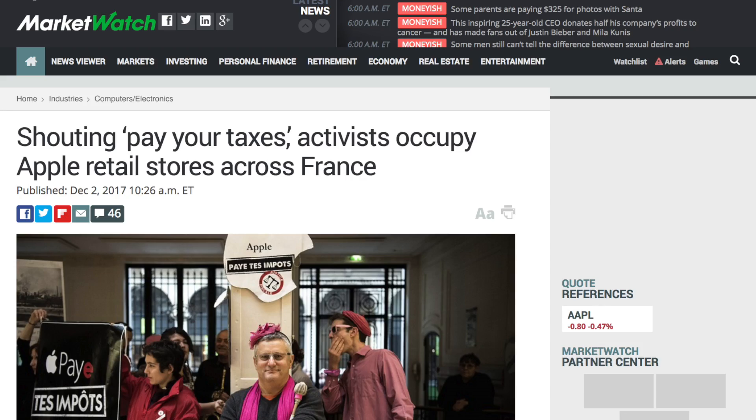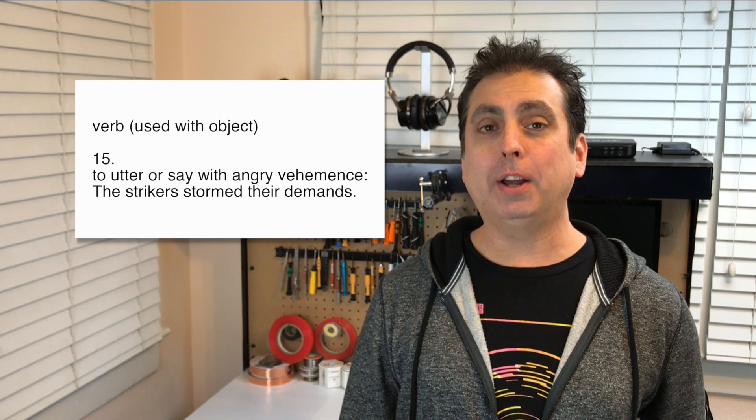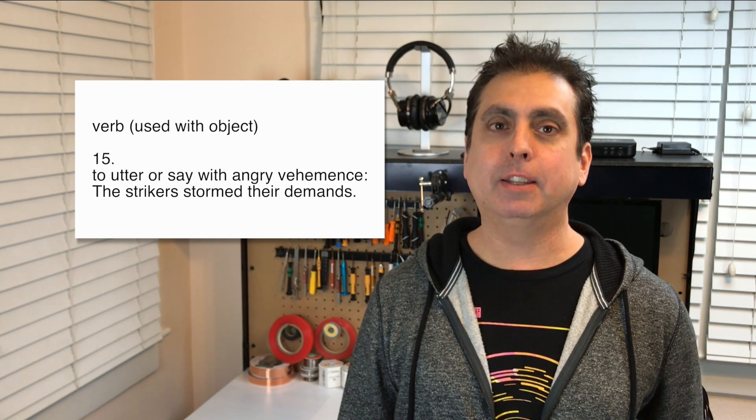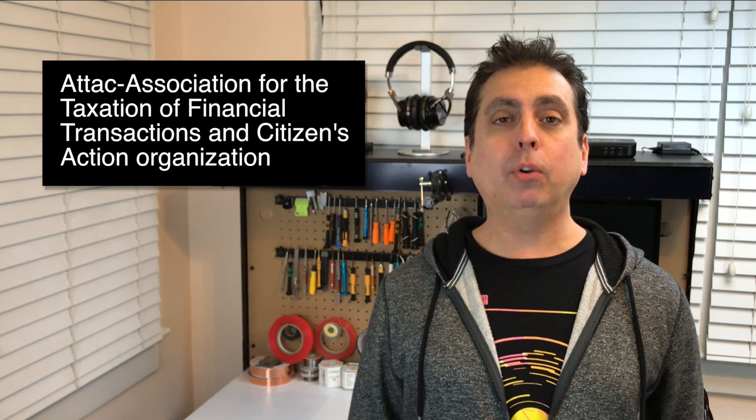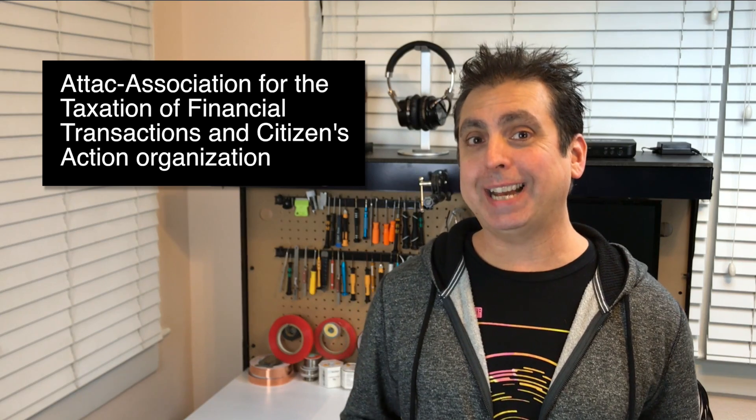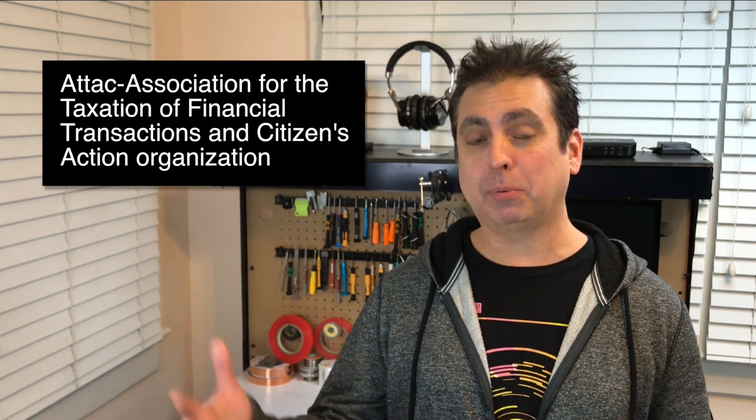Activists occupied Apple stores in France shouting 'pay your taxes.' According to MarketWatch.com, global activists stormed and occupied Apple stores. ATTAC — the Association for the Taxation of Financial Transactions and Citizens Action Organization, which is obvious why they went with ATTAC — says 'we will stop when Apple pays.' According to their claims, Apple has used tax optimization methods that allowed it to accumulate over $230 billion in tax havens. They say that Apple is using its Irish subsidiaries to relocate profits, allowing them to avoid paying taxes.